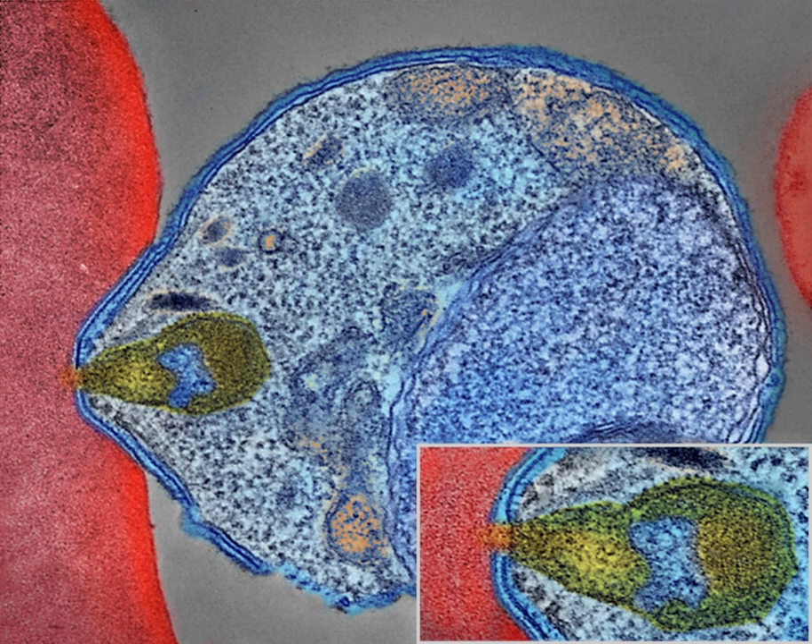According to the CDC, Malaria Control in War Areas (MCWA) was established to control malaria around military training bases in the southern United States and its territories, where malaria was still problematic. Its successor, the Communicable Disease Center — now known as the Centers for Disease Control and Prevention, or CDC — was established in 1946.